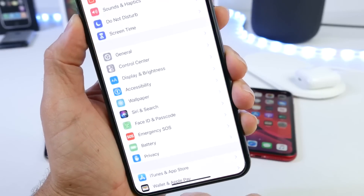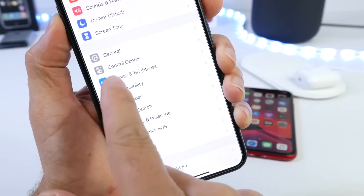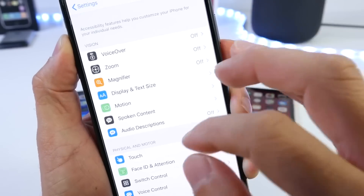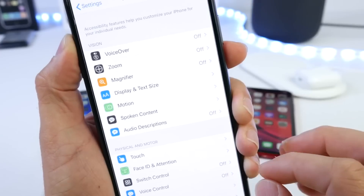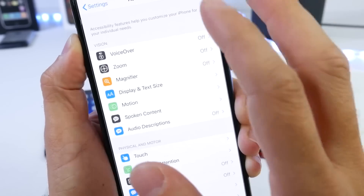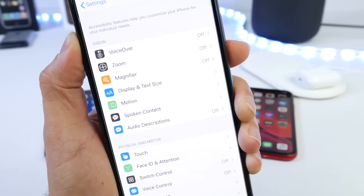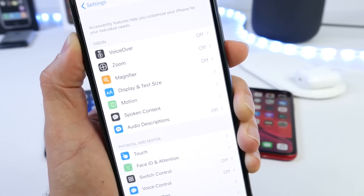Another awesome change in iOS 13 is that Accessibility settings are now on the main Settings page — you no longer have to dig through General > Accessibility. There's a great feature called Voice Control which lets you control your iPhone entirely with your voice. It has a lot of options to configure and I'll cover it in a separate in-depth video. Apple is really big on accessibility, and I'm happy they moved it to the front of Settings.